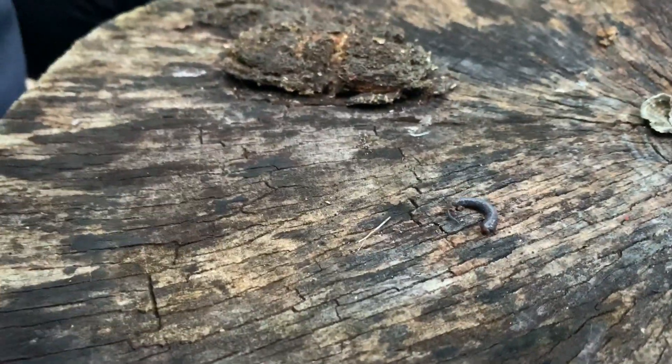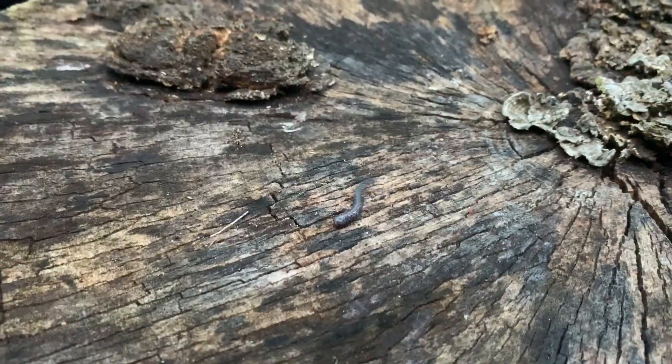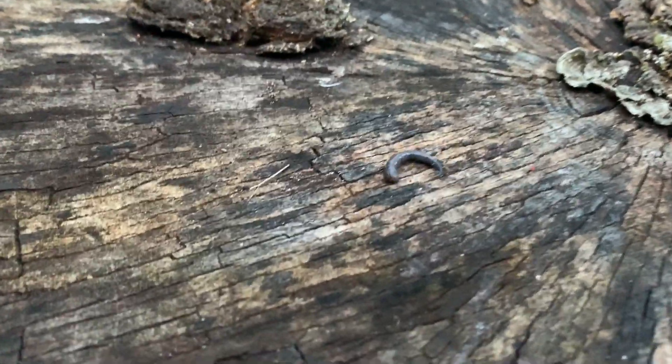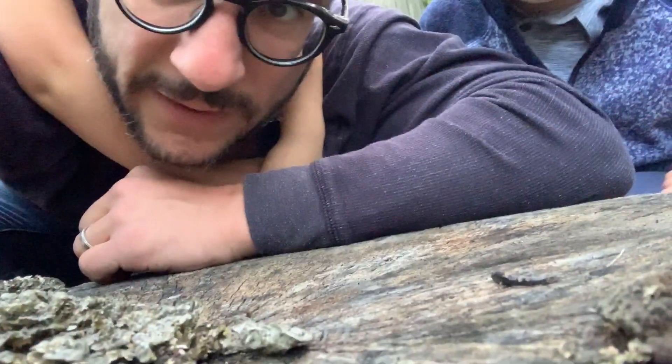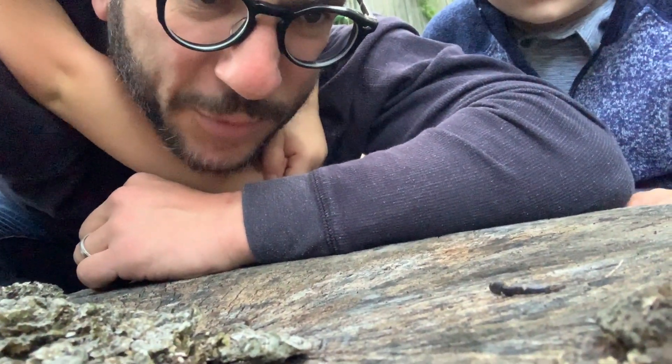How long do you think it's gonna keep slithering? Another three hours? It's like it's slowing down. I think it's gonna be like two minutes and then it's gonna go. Maybe... All right, let's look for more salamanders — we'll come back. It's been about... it stopped. Did it stop? It's been about three minutes.